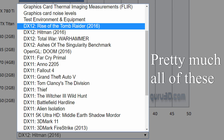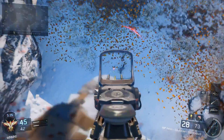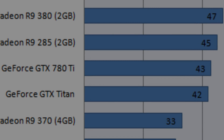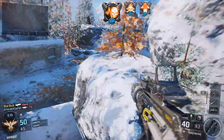The Witcher 3, Hitman, Doom, Far Cry Primal, GTA V, and The Division all saw the 290X beat the 780 Ti by more than 5 FPS at least at 1080p. In Hitman DX12 and Doom OpenGL, the 290X comes ahead by 30 and 25 FPS respectively, which is frankly insane. Then in other games, it's around a 9 FPS increase.